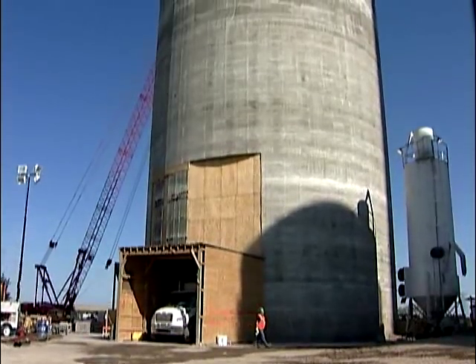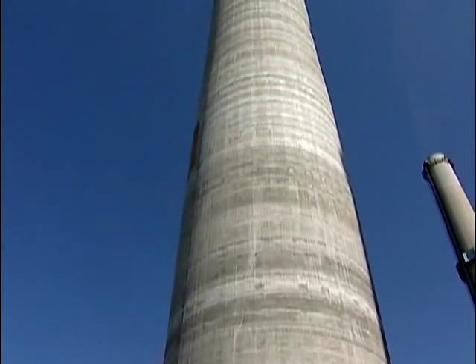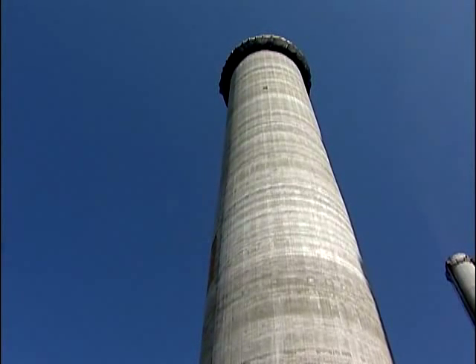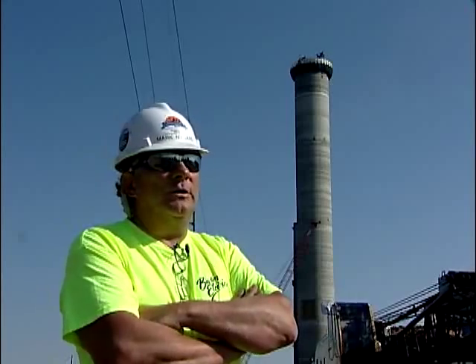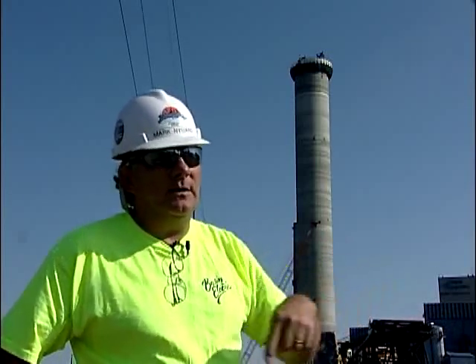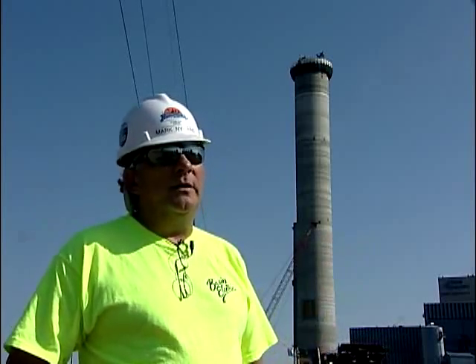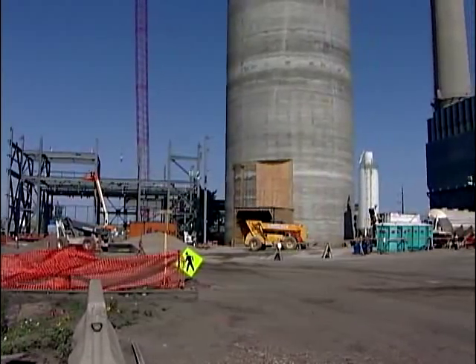Depending on how the concrete sets up determines how fast they can move that slip form up. The concrete is mixed on site, dumped into a bucket, and hoisted up through the center of the chimney. Then it's poured into buggies that carry the concrete to the slip form. During the slip form process, they have what they call an exclusion zone, and no work on the ground can go on within that exclusion zone because of the risk of debris falling from the top of the chimney.